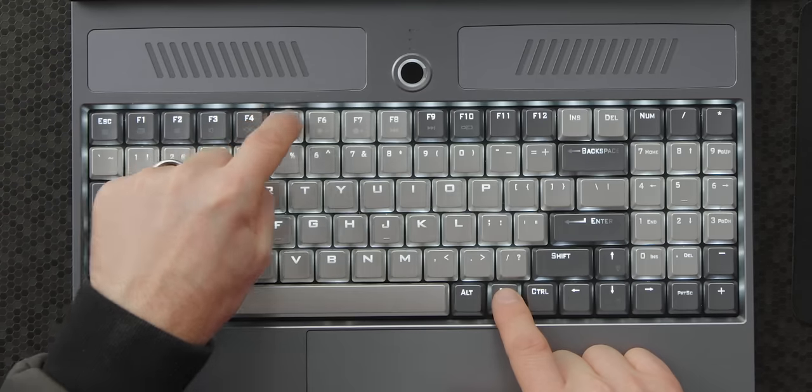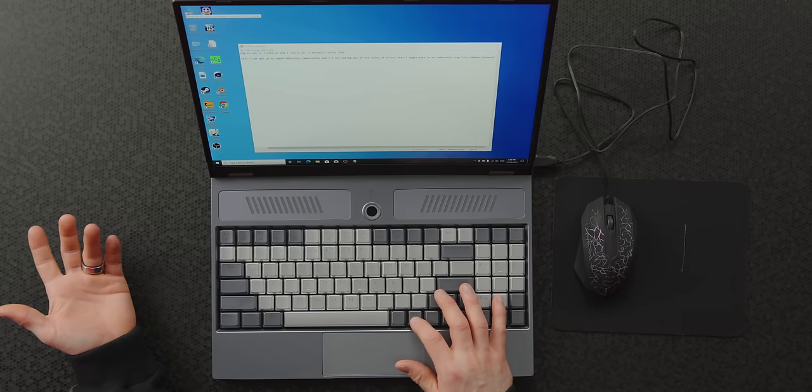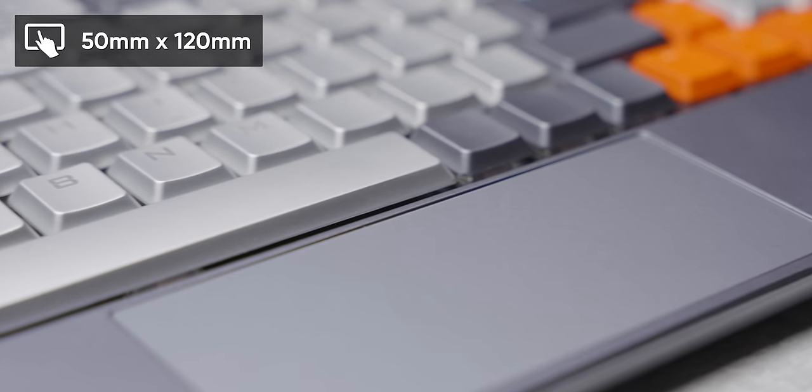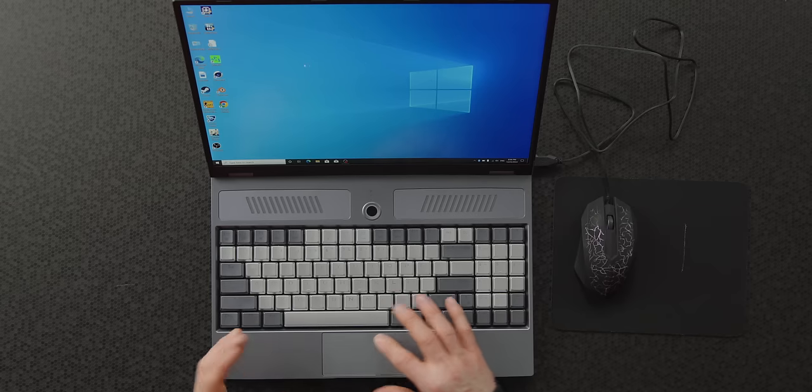If all you need to do is type, this thing might actually come away with a recommendation. There are some quirks — for some reason, three of the function keys all have exactly the same function. The brightness-down key doesn't go down; it just cycles through all the brightness levels. But there are some things the keyboard does right: it has function keys to turn off the display backlight and to disable the touchpad. The trackpad is not big by modern standards, especially for a 16-inch device, but it is surprisingly usable. Two-handed use works well, and it's perfectly responsive.